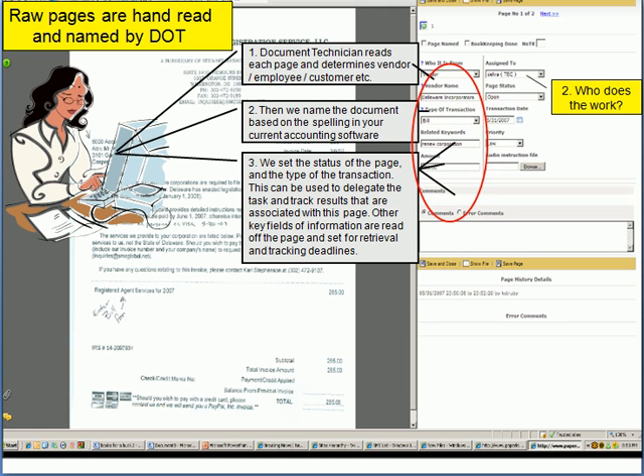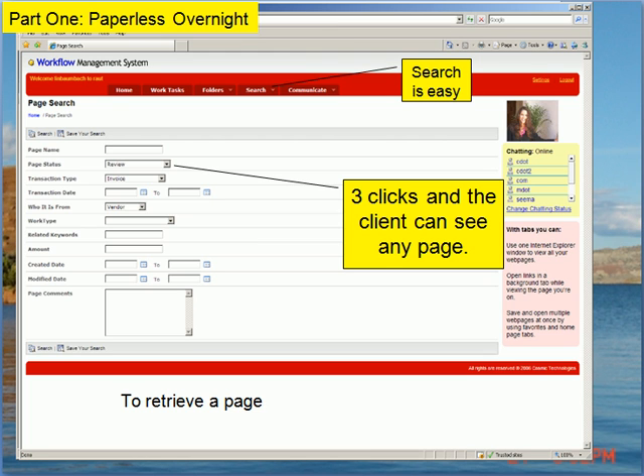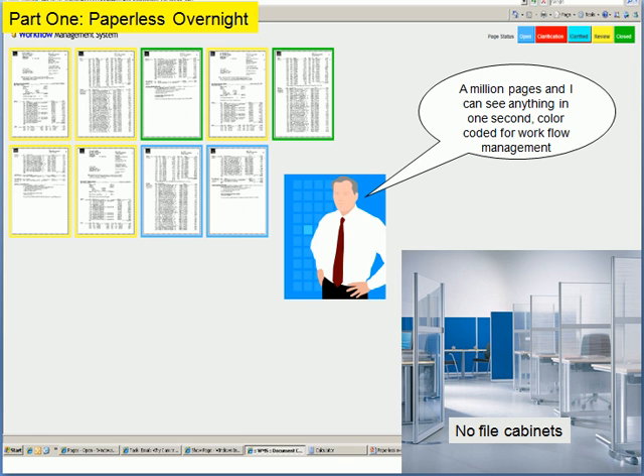Using Paperless Overnight is $0.15 a page. Most accountants simply pass that cost on to the client. The secret is that we're the only document management system that actually uses human beings to read every single piece of paper. A human being says: this is Home Depot, a credit memo, a Tobacco Road project, $218, August 3rd. So when you want to do a search for a document, you use the exact same drop-down menus that we used to name the page — that's what you use to find the page.